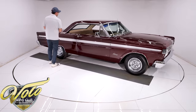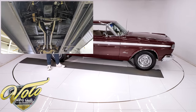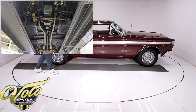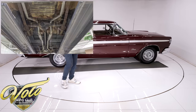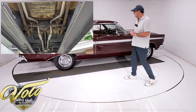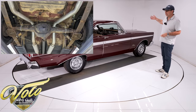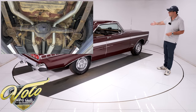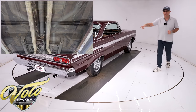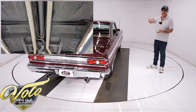Very, very solid, dry car. Underneath is all original metal. There is zero rot — the floors, the frame rails, the rockers, the lower quarters. No patches, no rotten crunchy areas. It's just nice, clean, virgin metal. Up front, the front-end components look very clean. I think it's been maintained as needed. They have added a sway bar to the front, and they've upgraded the shocks in back — coil-over shocks.